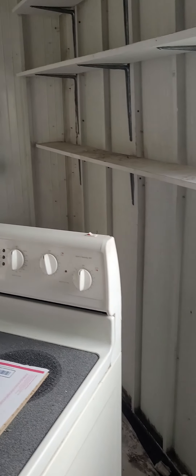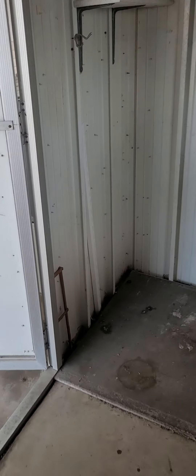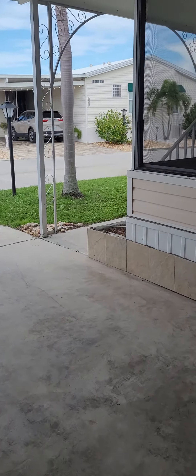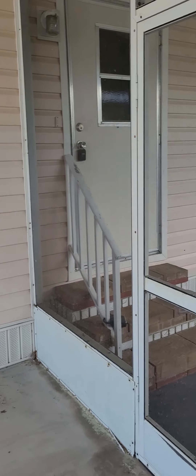You got some shelves, there's a stove. I don't see a washer or dryer in here, so you might have to get those. The outside of it looks pretty good — not much damage at all.